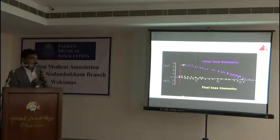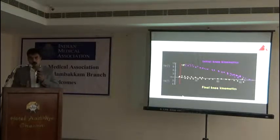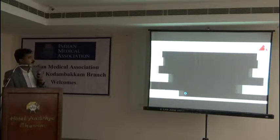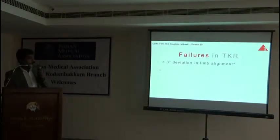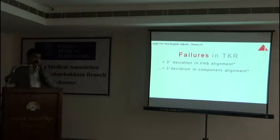The methods we have been using till now to get this alignment involve just using jigs. If the computer is not there, we are bound to make some errors — 2 to 3 degree errors — and that is not good. If the leg alignment is deviated more than 3 degrees, the results are going to be less than standard. Even the individual tibial component and femur component, if deviated more than 3 degrees — we need not deviate 10 or 15 degrees, just more than 3 degrees is enough to get a failure.